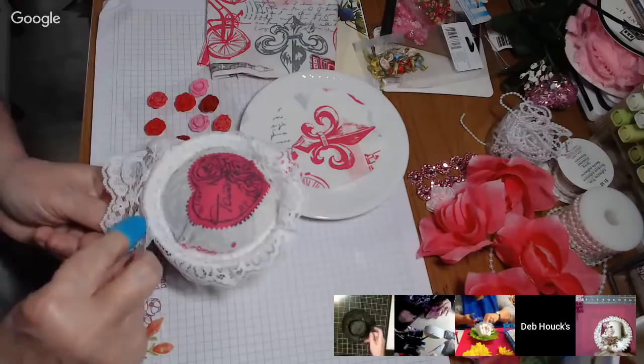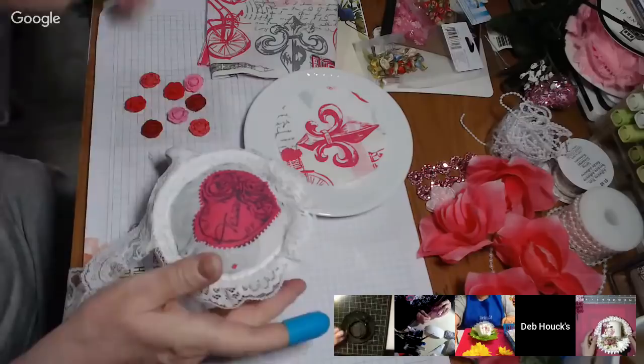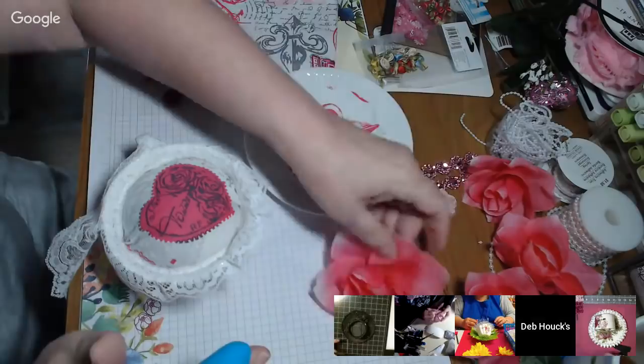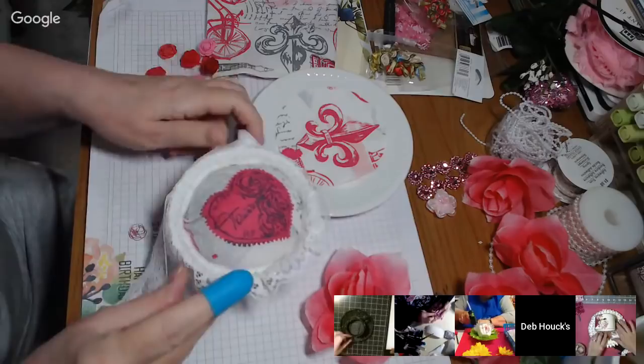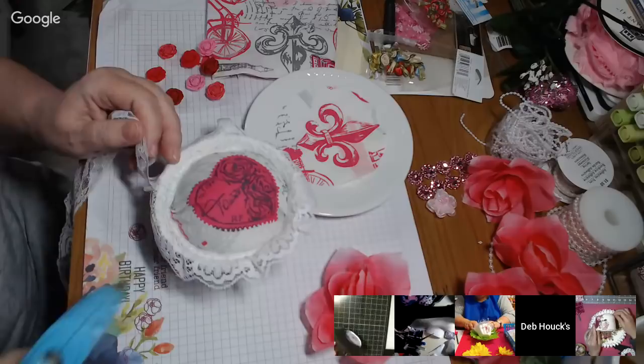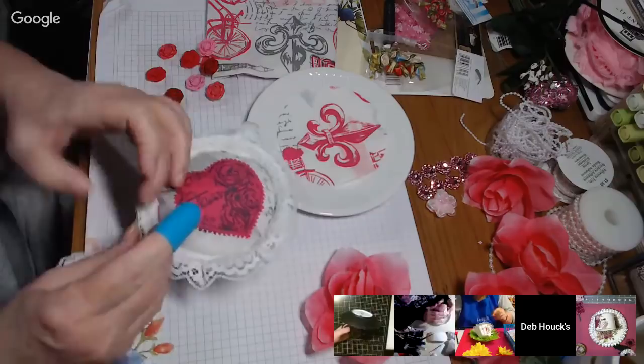Deb, you're up! The only cup and saucer I could find at Goodwill was a plain white one — it was the only thing they had and I don't have any other ones in my stash. So I'm going to add some color with some dollar store flowers. Right now I'm just putting lace on, except I'm getting more glue on me than the lace. I can't see myself because I'm on the chat or on the video, one or the other.